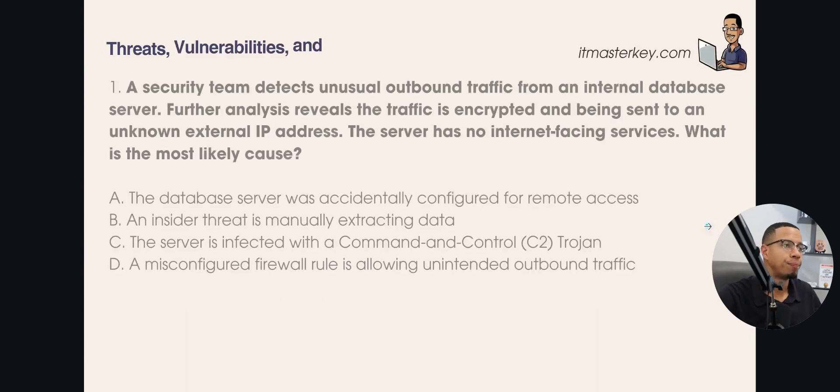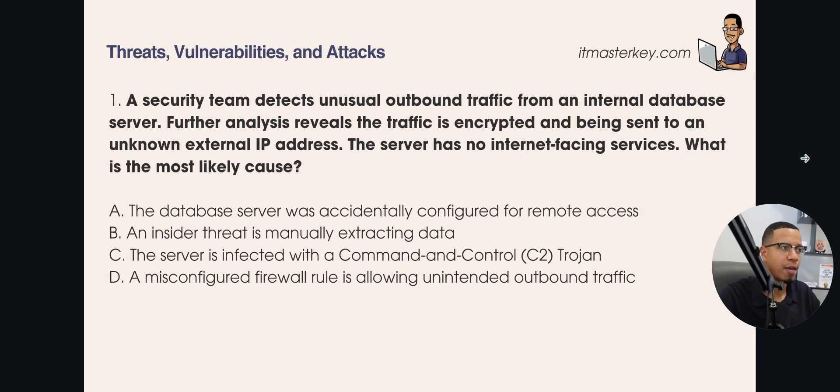Question 1, from the threats, vulnerabilities, and attacks domain: A security team detects unusual outbound traffic from an internal database server. Further analysis reveals the traffic is encrypted and being sent to an unknown external IP address. The server has no internet-facing services. What is most likely the cause? A) The database server was accidentally configured for remote access. B) An insider threat is manually extracting data. C) The server is infected with a command and control, or C2, Trojan. D) A misconfigured firewall is allowing unintended outbound traffic.